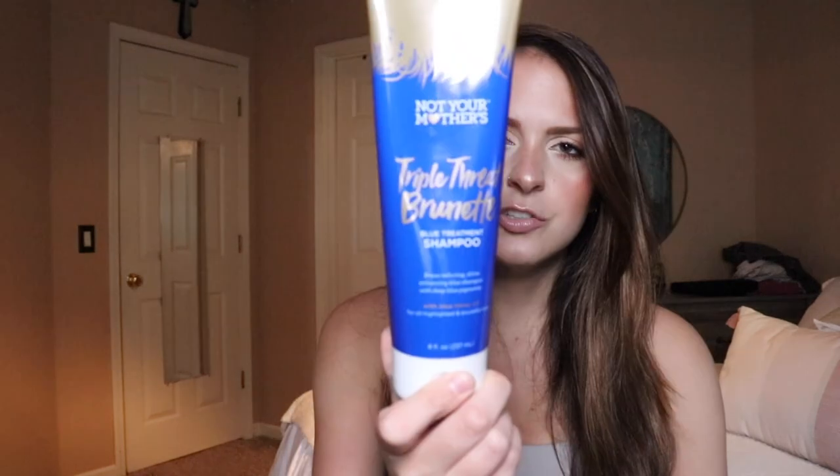I got my hair done last week — it has a little bit more blonde in it. Before I was a lot more red and copper, so I got some balayage, some highlights put in, and I got a lot of the red taken out. To continue taking red out, I picked up this shampoo — it's the Not Your Mother's Triple Threat Brunette Shampoo. I'm going to pick up the conditioner too because it really does work. It's a dark blue color that neutralizes the orange, red, and brassy tones in brunette hair. I've noticed a difference, and it was only like $9. I got it from Ulta.